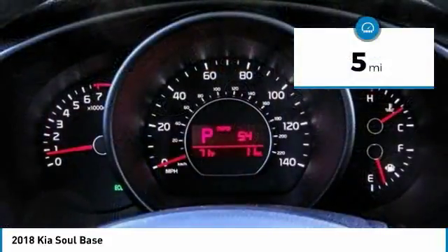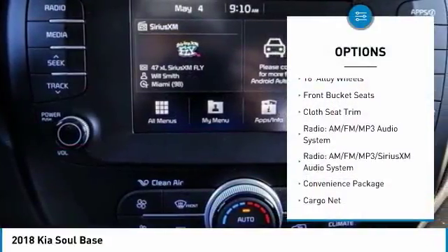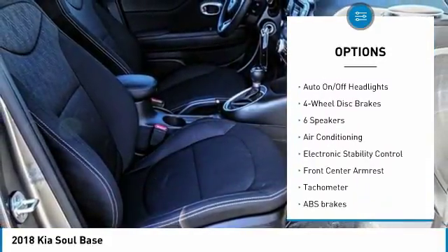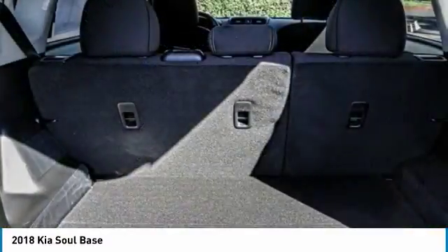This vehicle has less than 100 miles. Here are some of this vehicle's great options: traction control, dual airbags, air conditioning, power steering, four-wheel disc brakes, electronic stability control, power windows, rear window defroster, trip computer, overhead console.